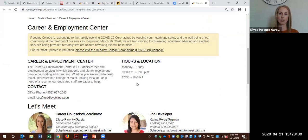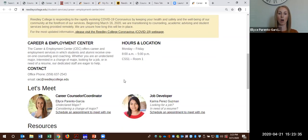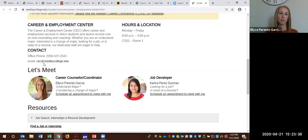Currently our Center is closed due to the COVID-19 virus. However, we are offering online services. You can reach us by contacting us via email at CEC at readleycollege.edu. If you are an undeclared major or wanting to switch your major, you can contact me and schedule an appointment. Or if you're looking for a job or need a resume or any type of job development resources, you can contact our job developer Karina Perez-Guzman and schedule an appointment on our site as well.